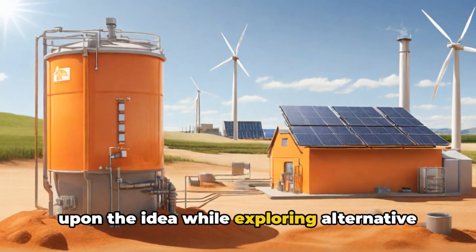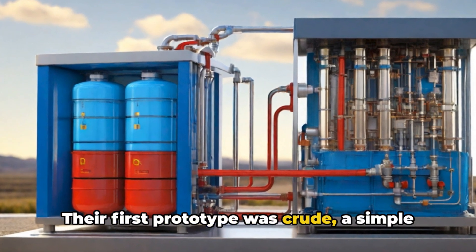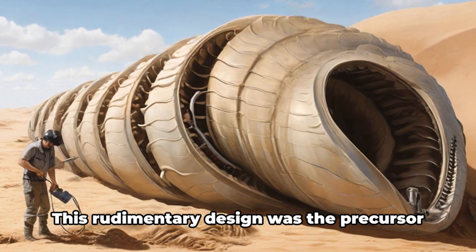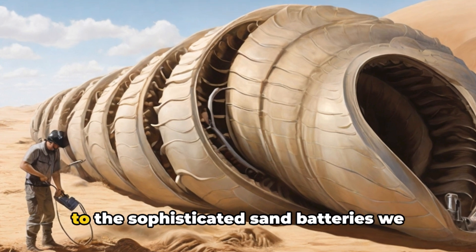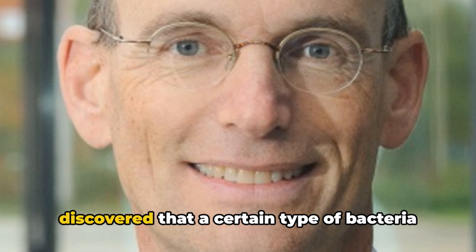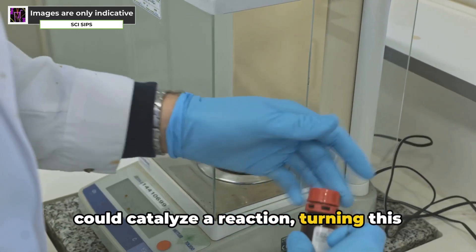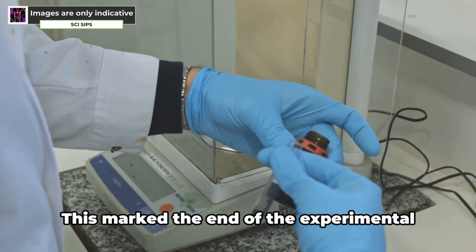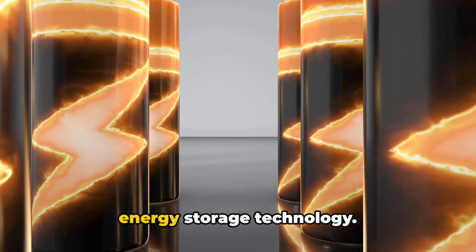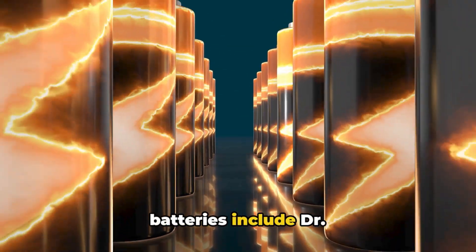Their first prototype was crude — a simple mix of sand, salt, and water — yet it held the seed of something revolutionary. This rudimentary design was the precursor to the sophisticated sand batteries we know today. The breakthrough came when they discovered that a certain type of bacteria could catalyze a reaction, turning this simple concoction into a source of energy. This marked the end of the experimental phase and the beginning of a new era in energy storage technology.